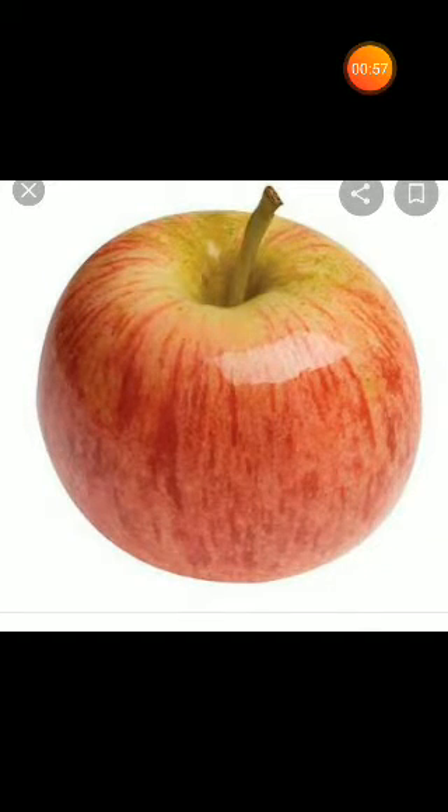Apple. It is an apple. Its color is red. It is good for our health. Apples are made of 25% air, that is why they float.